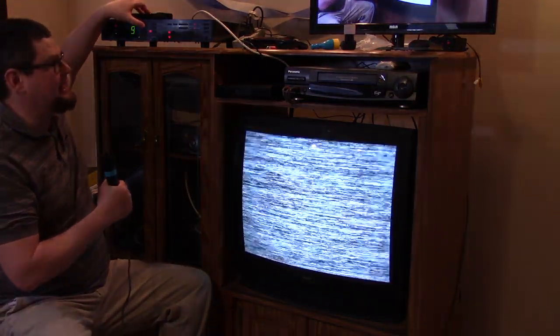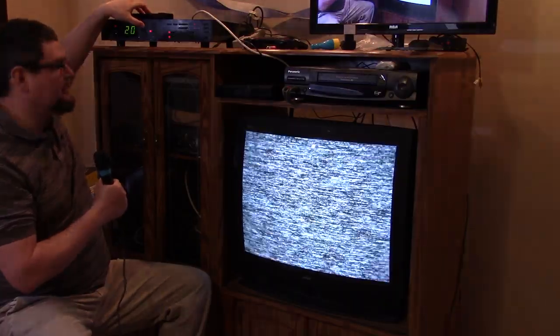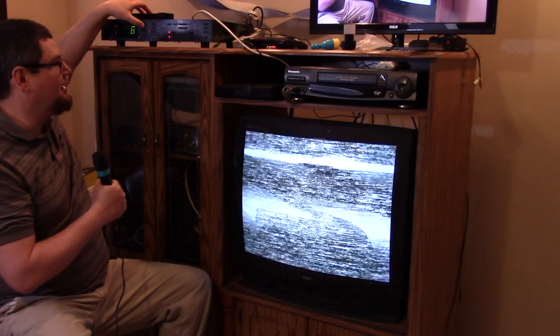I have a DiSEqC switch running to different LNBs, including a KU-band dish, and I use this to control it. The picture quality for the analog C-band signal on C-SPAN is very snowy on my end. I'm running a lot of RG6 coax cable from the other side of the house where the satellite dish is. The reason I use this older TV is that modern TVs, when they have a snowy signal, just show static when you're changing channels. So all the other channels are static on the analog satellite receiver except the one last analog channel on this satellite, which is C-SPAN. It's pretty cool that I'm still able to get this to work.